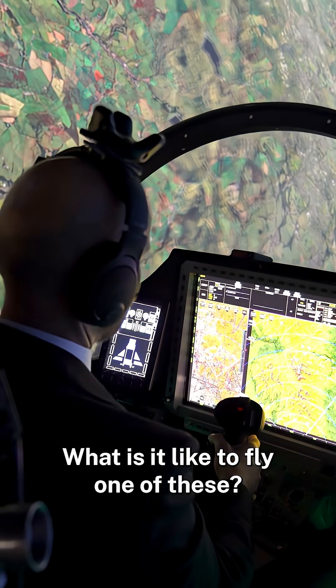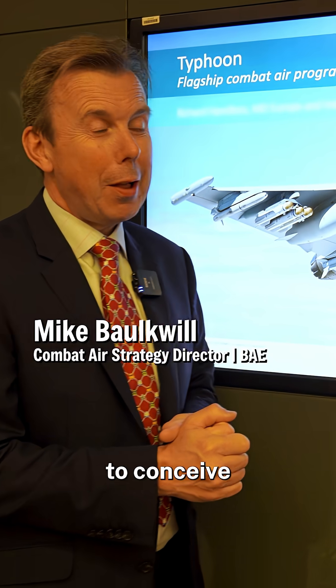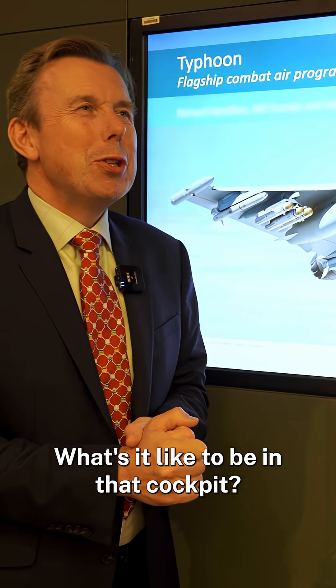What is it like to fly one of these? Many people will struggle to conceive of what it feels like to go supersonic. What's it like to be in that cockpit?